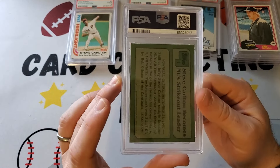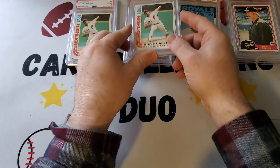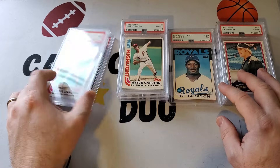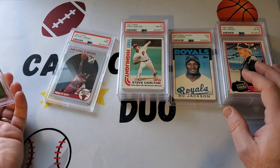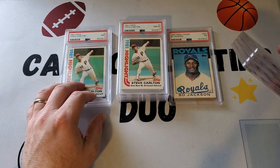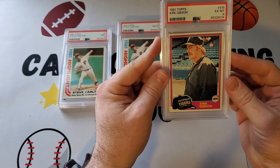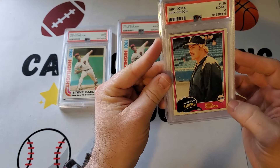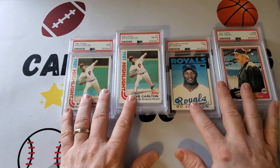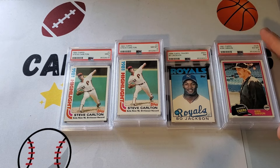Now we have another Steve Carlton — this is an 82 Highlight Steve Carlton. That's going to get an eight. So this was clearly a mistake to send in. We have no tens, we have two nines — MJ kind of saved us even though it's just a nine — and the Steve Carlton. Bo Jackson got a seven. And then four sixes. They are really tough. The Kirk Gibson rookie — this thing wasn't perfect but it was pretty close.